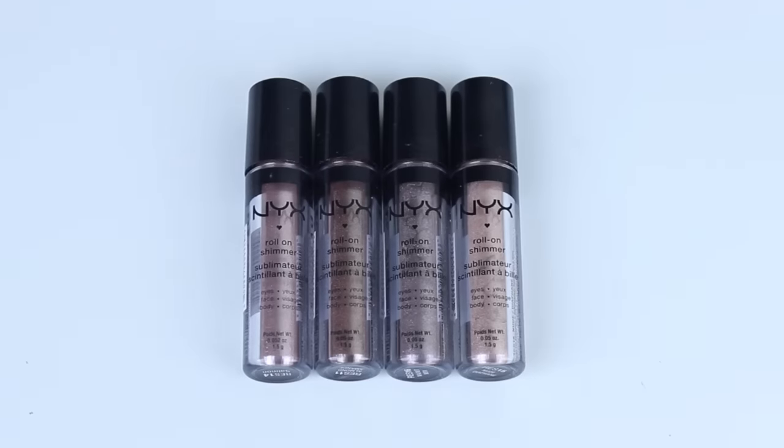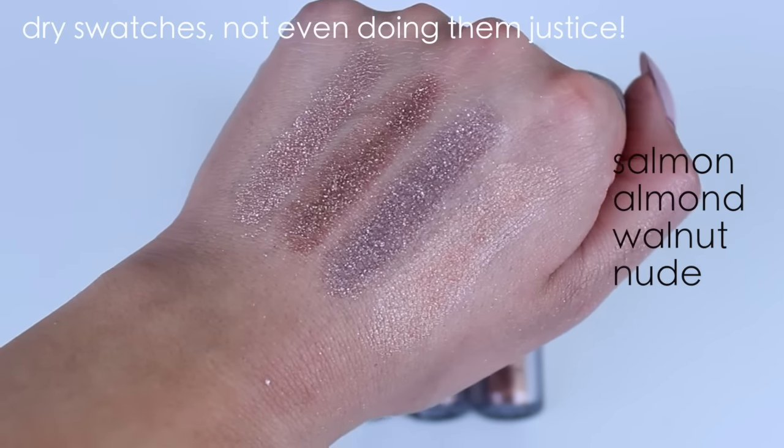I just got these and I am completely in love — I don't know what took me so long. They are roll-on shimmers from NYX. I used to use roll-on shadows back in middle school and I thought these weren't going to be very good, but they are so, so, so shimmery. I got mine at Ulta for about three or four dollars. I have Salmon, which is a very light pink; Almond; Walnut; and Nude. You guys have to try these, especially layered on top of shadows or some type of base. If you were turned off by the roll-on shadow concept, don't be — these are seriously good and super cheap.